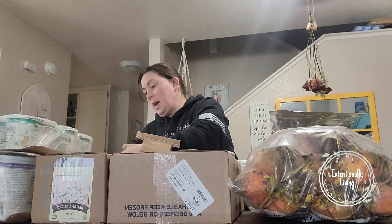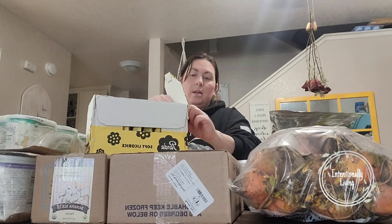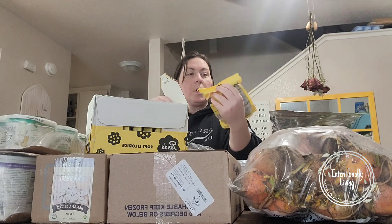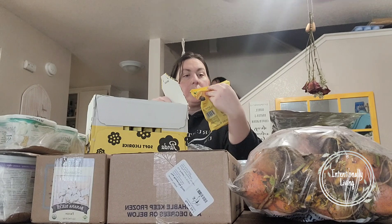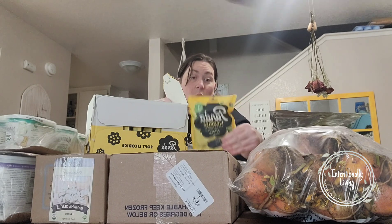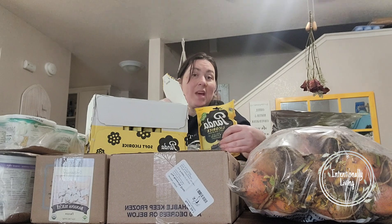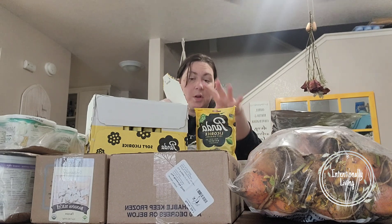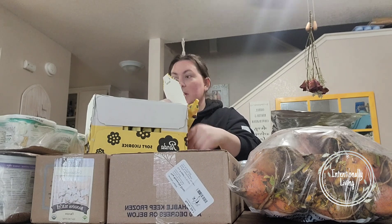Last month when I did my Azure haul I tried out the black licorice. It has just four ingredients and is natural black licorice, and I really liked it. The perk is it doesn't have a bunch of sodium or extra filler ingredients. So we went ahead and got more of these as our special treat.